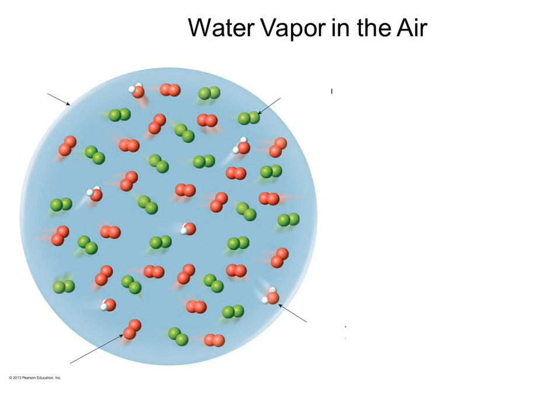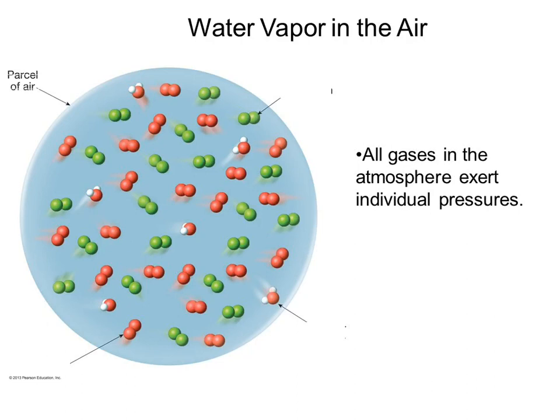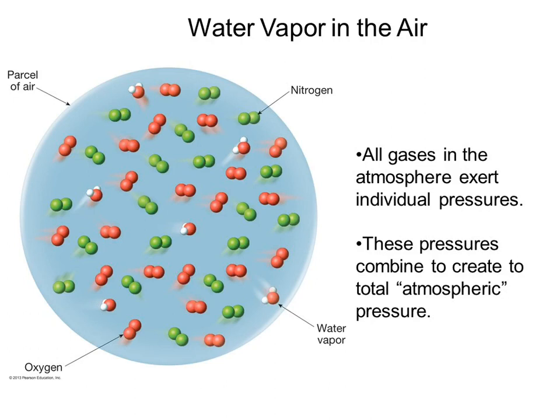Gas particles have kinetic energy, so basically nitrogen is banging on us, oxygen is banging on us, and water vapor particles are banging on us. According to Dalton's law of partial pressures, they all add up. If we're running about 13 pounds per square inch against us, some of that's nitrogen, some oxygen, some water vapor — they're all creating what we call the pressure of the atmosphere.